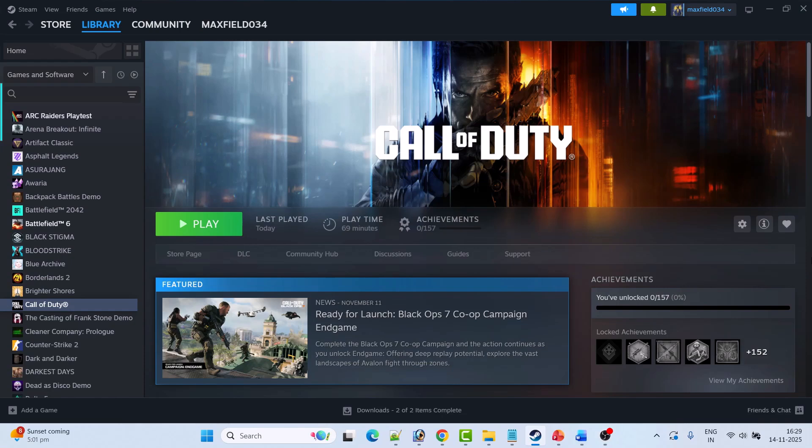Hello guys, welcome back to my YouTube channel. In this video tutorial, I will show you how to fix Call of Duty Black Ops 7 not loading or stuck on loading screen on PC. Follow the fixes now.